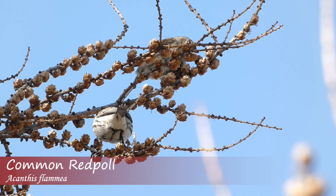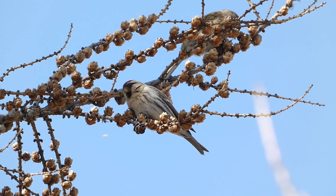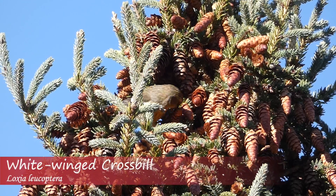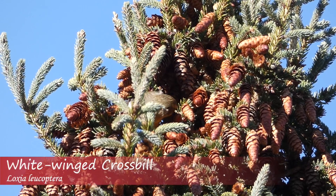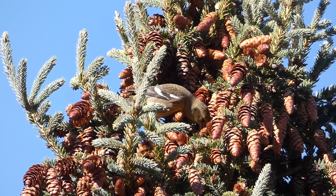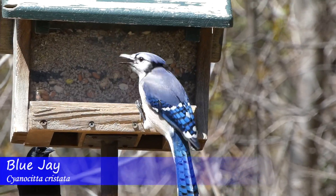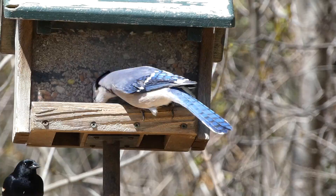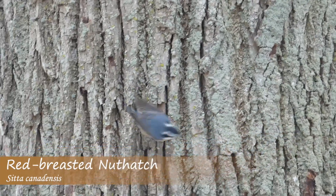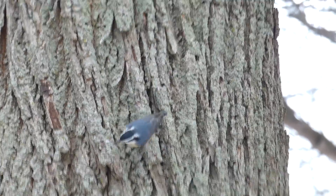Eruptions are times when a particular bird species suddenly moves into an area in great numbers. Not every species can have these eruptive migrations, however. In general, birds that breed and reside in the boreal forest are most known for these mass movements. Some of the species include finches such as redpolls and crossbills, as well as more common backyard birds like bluejays and red-breasted nuthatches. You may remember years when these species were more plentiful in your neck of the woods, or maybe they were even downright abundant. This is because of an eruption year.